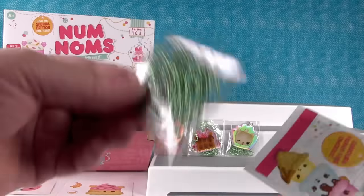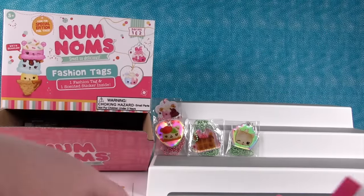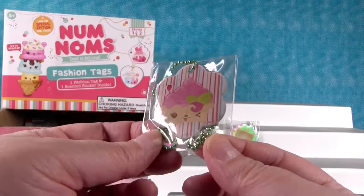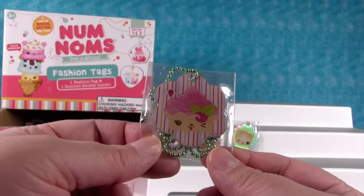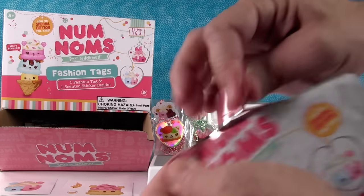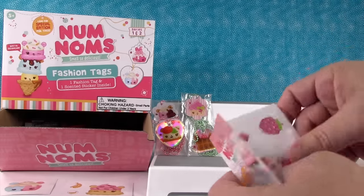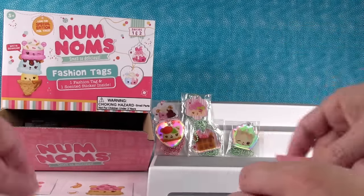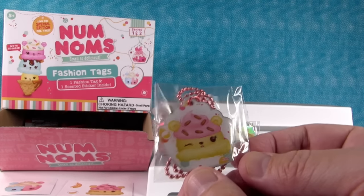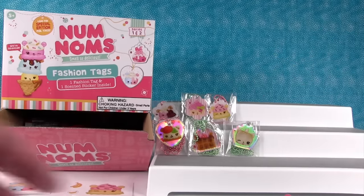Next up — we got a green one. A duplicate of that sticker. This one's like a Berry Froyo or Strawberry Froyo. And this is a duplicate Nana Berry tag. One can never have too many Num Noms stickers — that's all I've got to say.